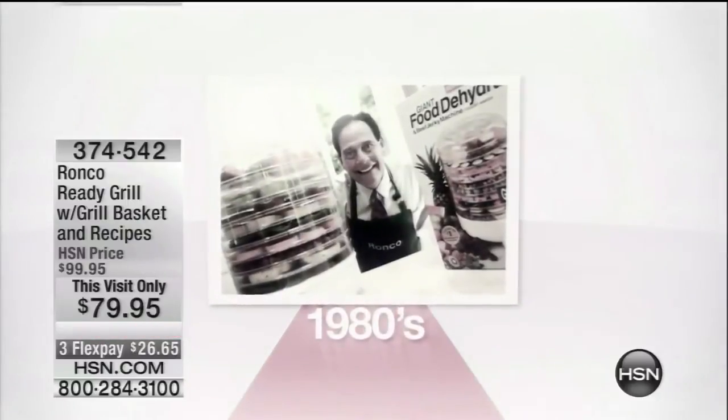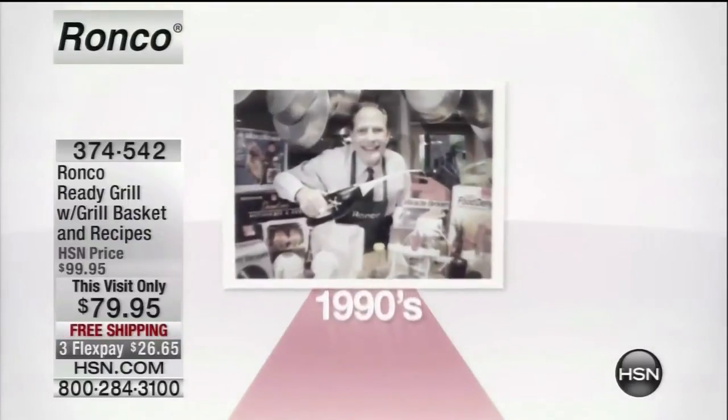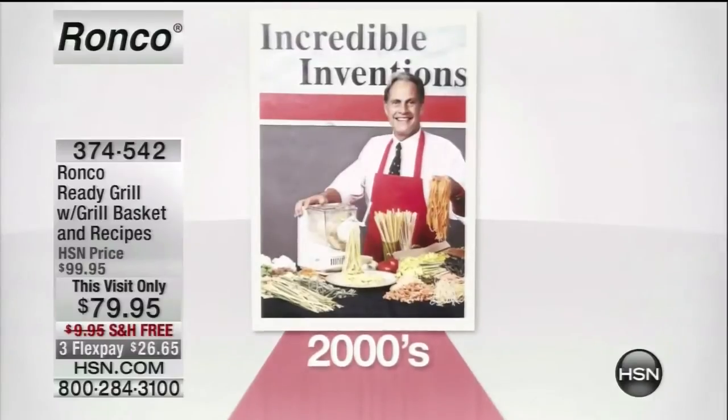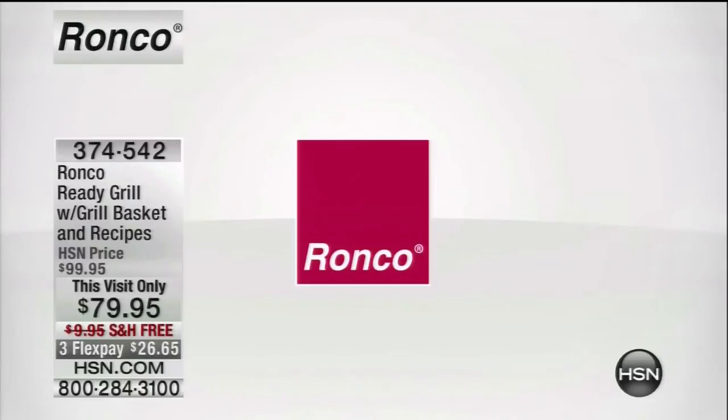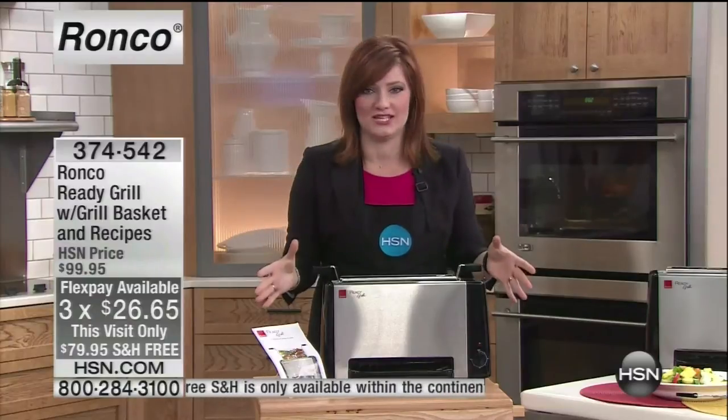We have a great invention that I think is really revolutionary. This is going to allow you to have an indoor electric grill — no gas, no coals, no fire, no flames whatsoever. It's going to use infrared technology to cook your food faster and more delicious.